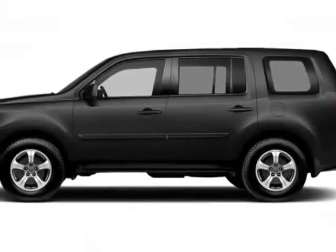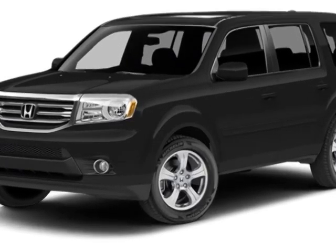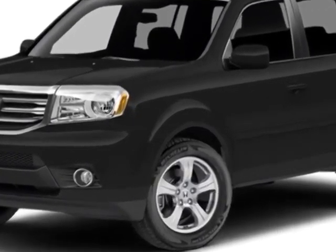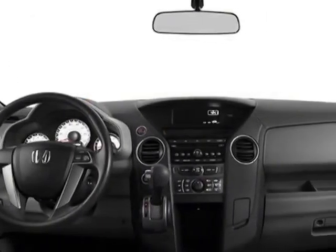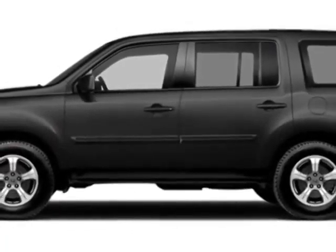Come take a look at this new 2014 Honda Pilot. For your protection, this vehicle has a full factory warranty. This vehicle gets an estimated 17 miles per gallon in the city and an estimated 24 on the highway.